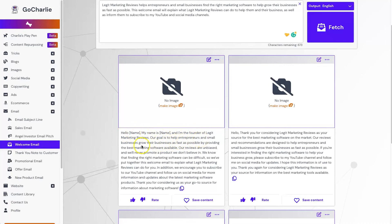'Our reviews are unbiased and we'll never promote a product we don't believe in. We know that finding the right marketing software can be difficult, so we've put together this welcome email to explain what Legit Marketing Reviews can do for you. In addition, we encourage you to subscribe to our YouTube channel and follow us on social media for more information and updates about the latest marketing software products. Thank you for considering us as your go-to source for information about marketing software.'